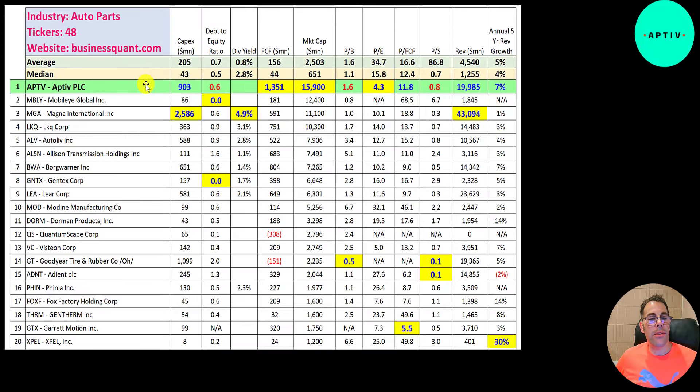If they have a number in red they're worse than the median; blue means better than median. They spend a lot on capex — 900 million — though Magna spends the most at 2.6 billion. Their debt-to-equity ratio is between the median and average. They do not pay a dividend — Magna pays the largest at close to 5%. Aptiv generates the most free cash flow by far, and that's the best number to look at.